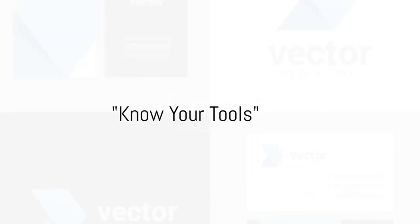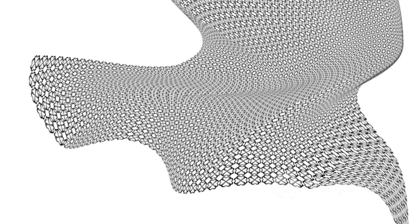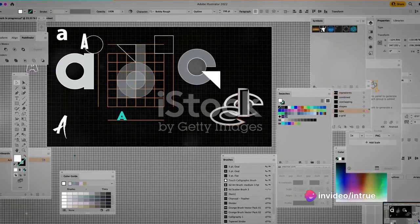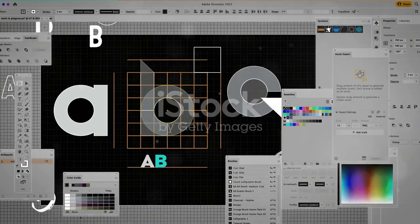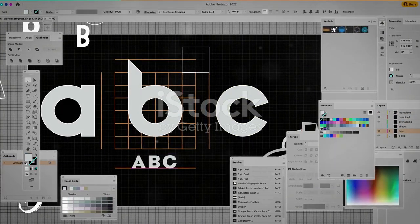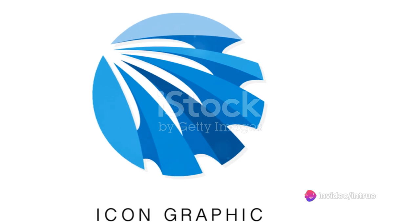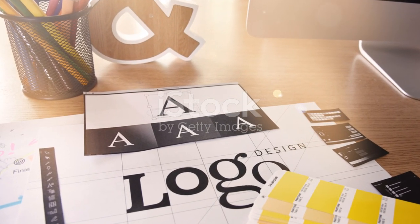Every artist needs their tools, and graphic designers are no exception. Let's start with Adobe Illustrator, the powerhouse of vector-based design. Illustrator is the go-to tool for creating logos, icons, and other scalable graphics. Since it's vector-based, you can resize your design without losing any quality. The pen tool is your magic wand here, enabling you to create precise shapes and lines. A quick tip: use keyboard shortcuts — pressing P will give you the pen tool instantly.